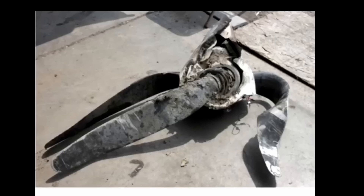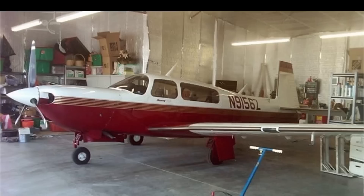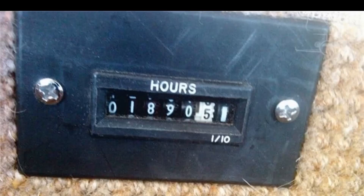The NTSB has photos of the propeller and the engine, which separated from the firewall with cables, hoses, and wires remaining attached. They have to go through all of these things to try to find a cause — a very interesting but must be very difficult job. Here is that Mooney M20M, November 1566 Zulu, the tail number. It was definitely a beautiful aircraft. Here is inside the cabin showing what it looked like and the hours it had.